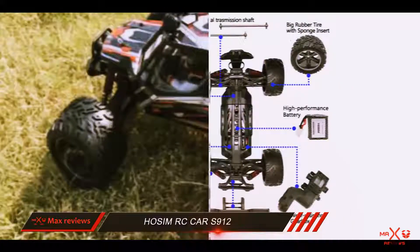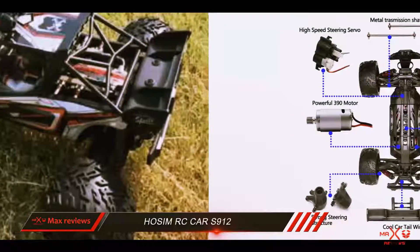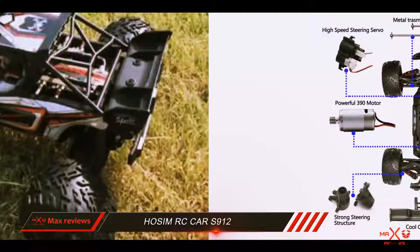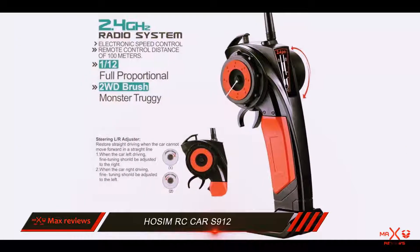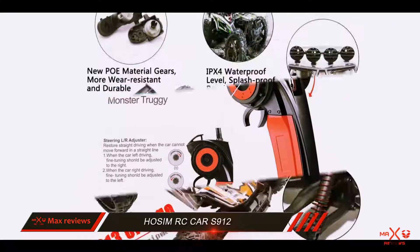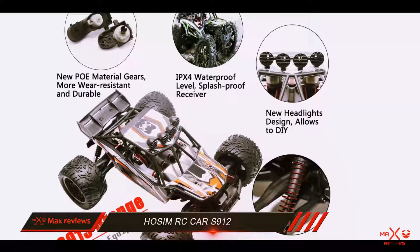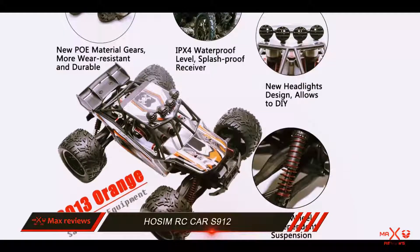Be it any weather condition outside, from scorching heat to heavy rains, this beauty can drive through almost anything without getting even a hint of a scratch. That is what makes this product exceptional and the best electric RC truck for the money. The manufacturer also incorporated an S truck suspension technology for superior handling and control.